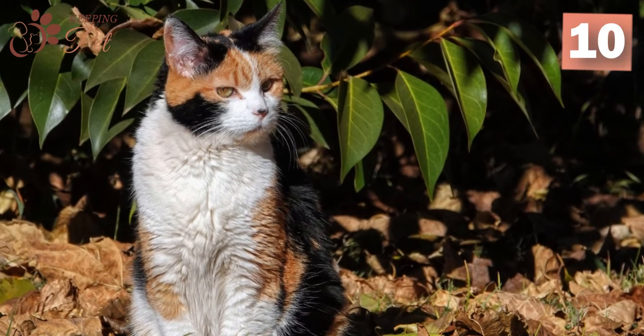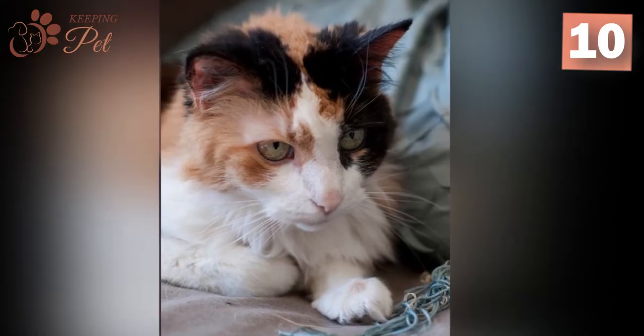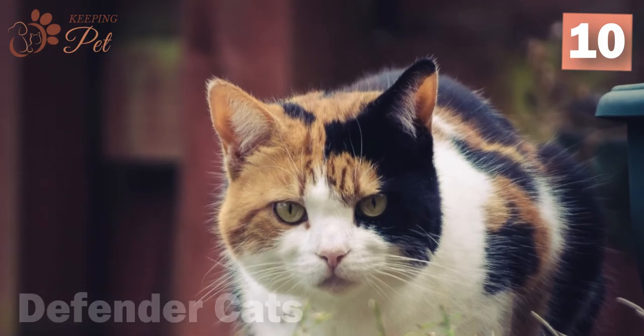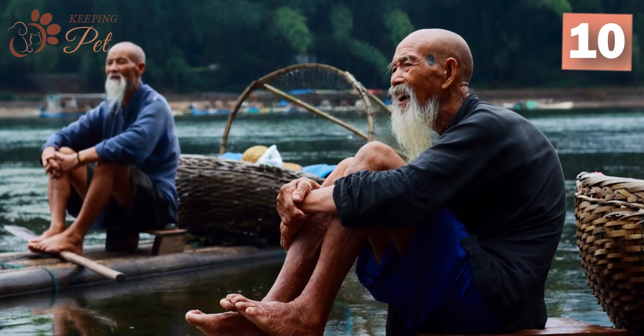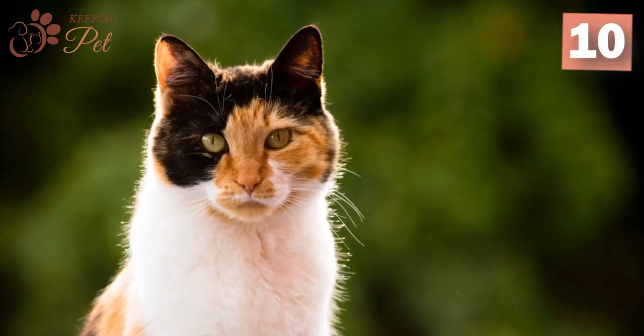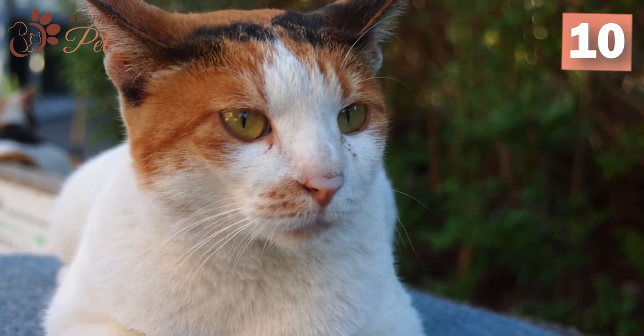Calico cats are believed to be a lucky charm almost across the world. Here are some of the popular folklores about calico cats. Calicos are the defender cats: in Japan, fishermen, sailors, and travelers often carried calico cats with them on voyages, believing that the tricolored cat would save them from the wrath of the sea and that of the ghosts of their envious ancestors.